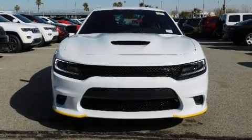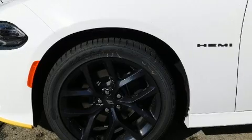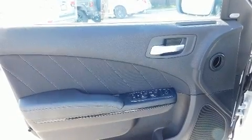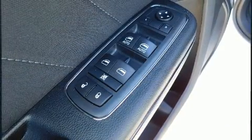Well-tuned suspension and stability control deliver a spirited yet composed ride and drive. Dodge prioritized comfort and style by including voice-activated navigation, speed-sensitive wipers, front dual-zone air conditioning, remote keyless entry, and a split-folding rear seat.